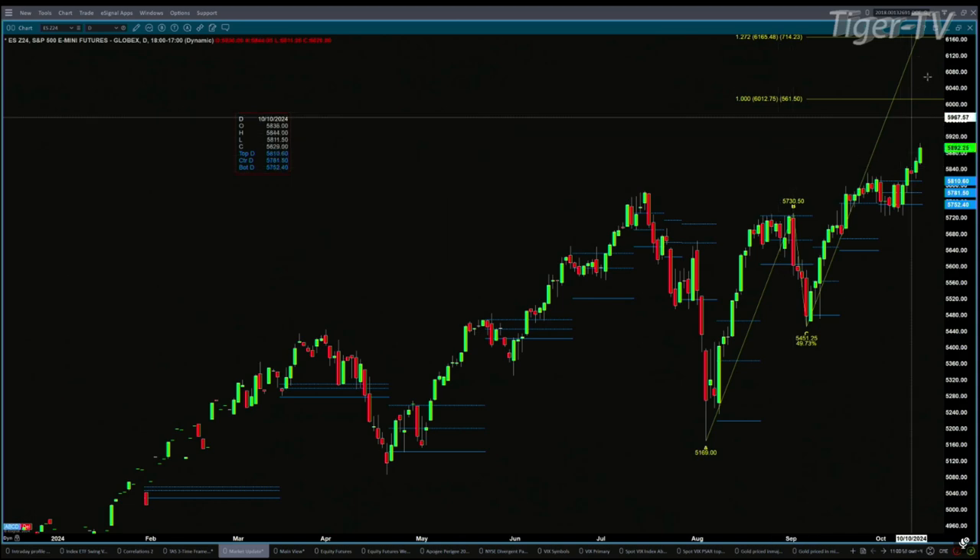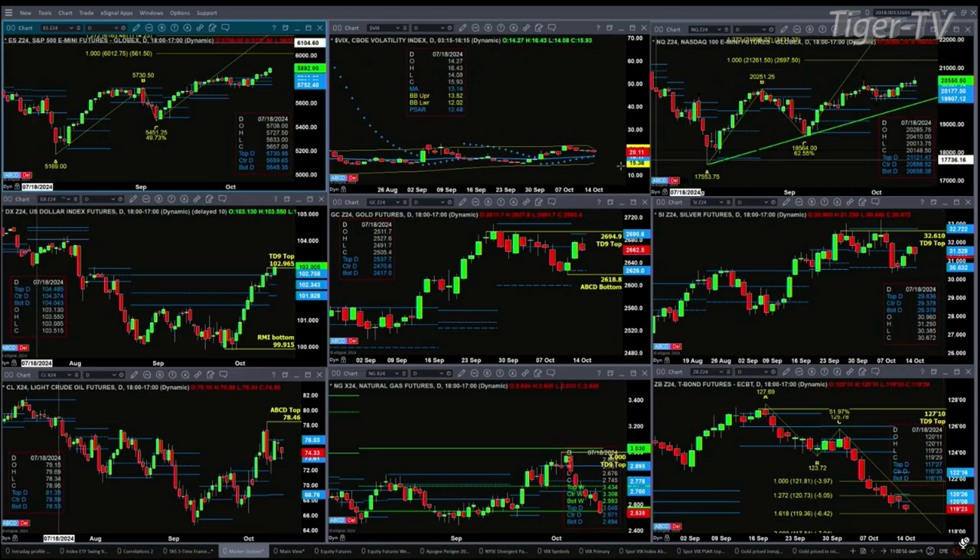At this moment in time, we don't have anything getting in the way of that outcome. Well, the one thing that could get in the way is the spot VIX index, which is still above its 50-day exponential moving average. The 50-day is currently at 1817; the spot VIX at 2011. When the spot VIX is above the 50-day exponential moving average, that's usually — I do say usually — a negative for the S&P 500. That has not proven itself to be the case over the last several days.